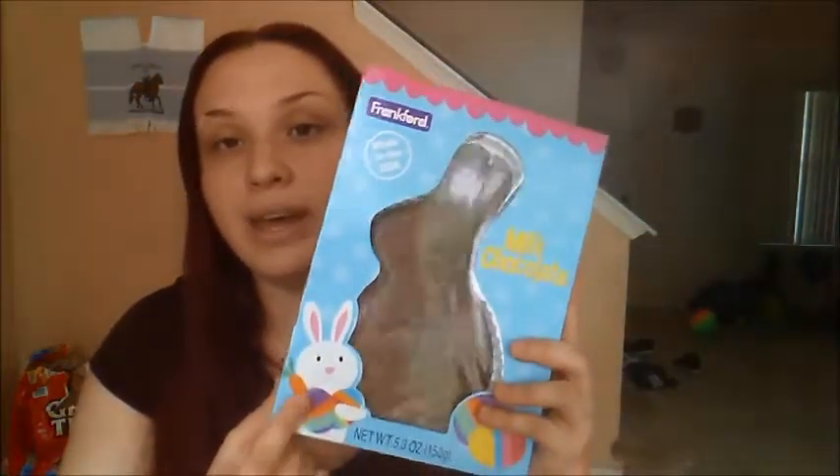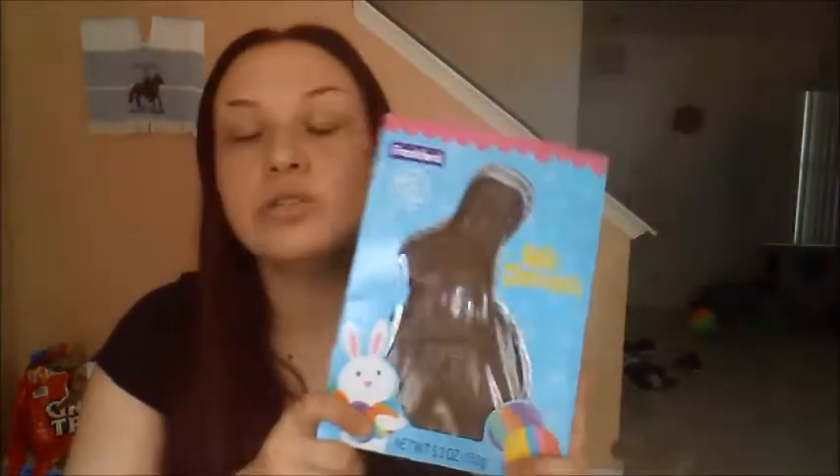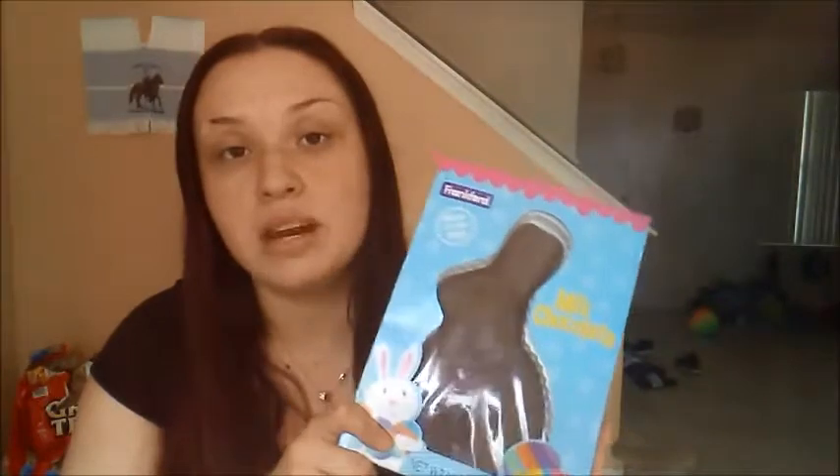I also got my son these Starburst jelly beans for Easter. And last but not least — since she doesn't like candy or chocolate, I'm not putting candy in hers — but for my son this was two dollars and I got him this gigantic Easter bunny that looks super cute and yummy. I love Easter chocolate because it's so good and comes at an awesome price.